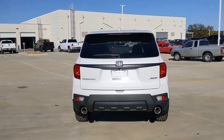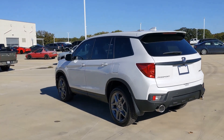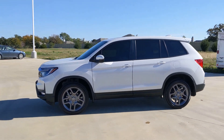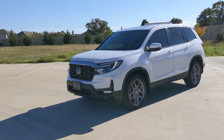smart tech, towing ability, and optional all-wheel drive, this innovative vehicle has your back. Some of the great options this vehicle comes with include: pre-collision system, lane departure warning, all-wheel drive, keyless entry, moonroof, and power liftgate.